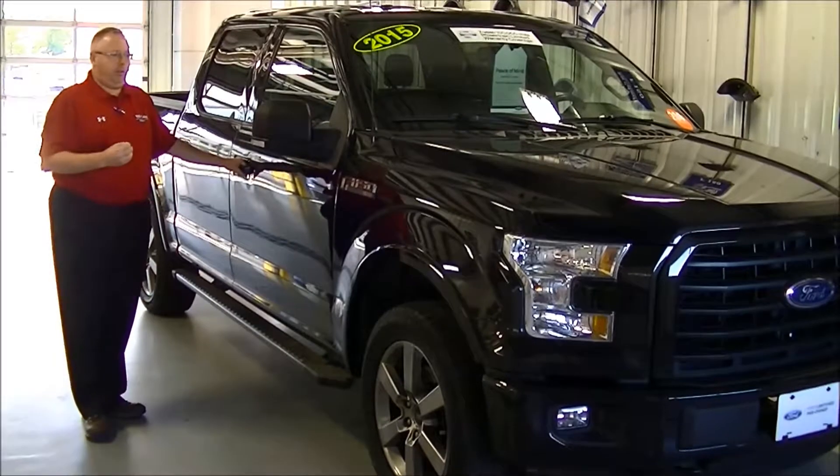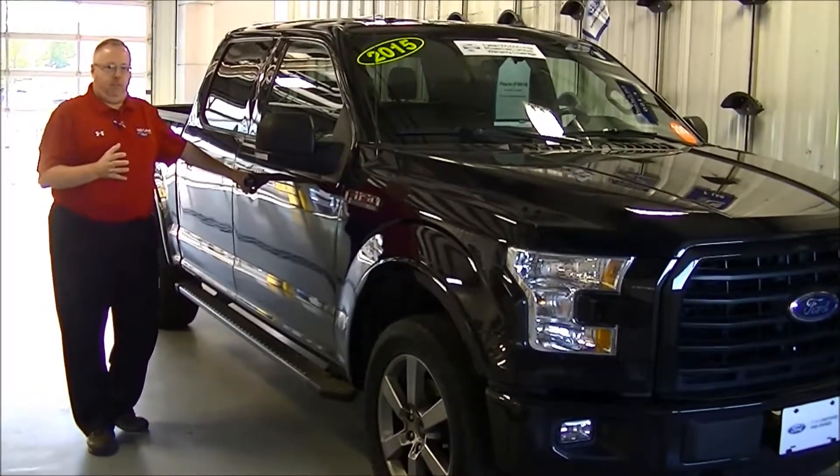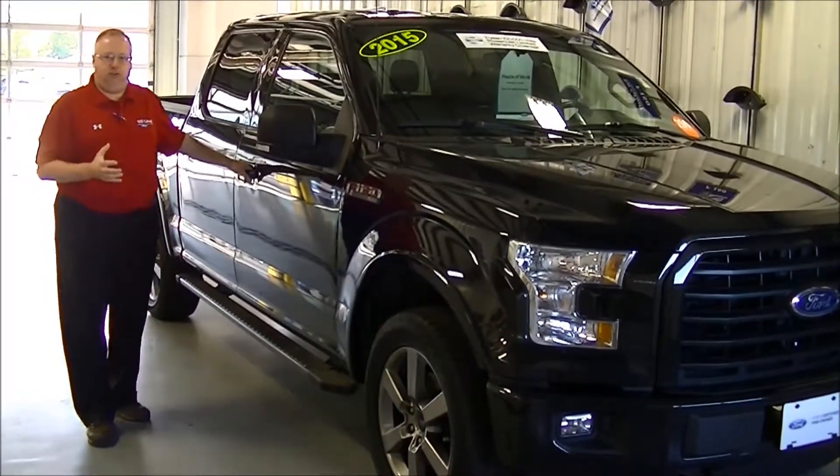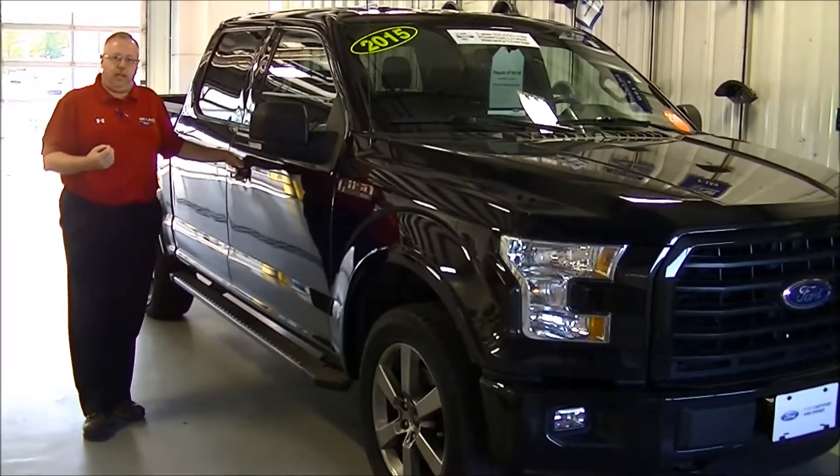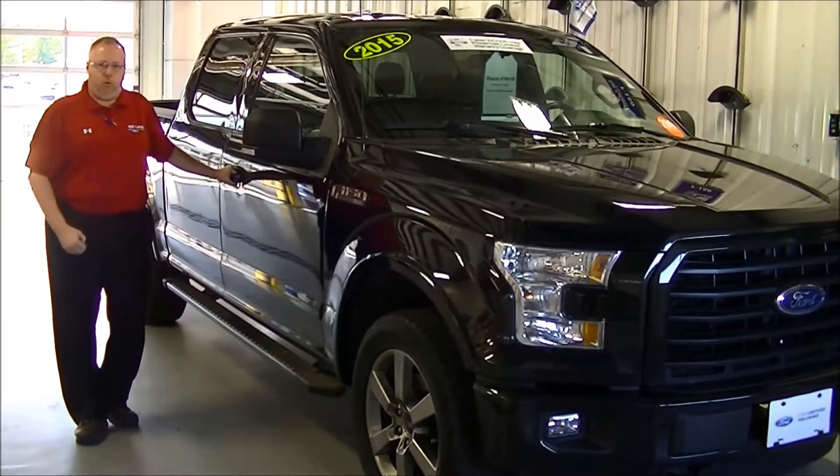This truck is really, really nice, low mileage, and as an added benefit for peace of mind, it is Ford Certified Pre-Owned, so it has been through the 172-point inspection and comes with a 7-year, 100,000-mile powertrain warranty.